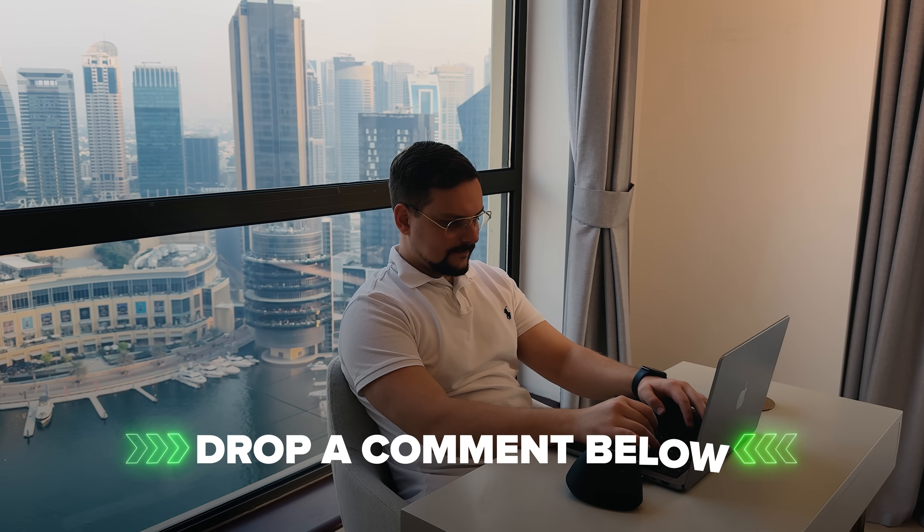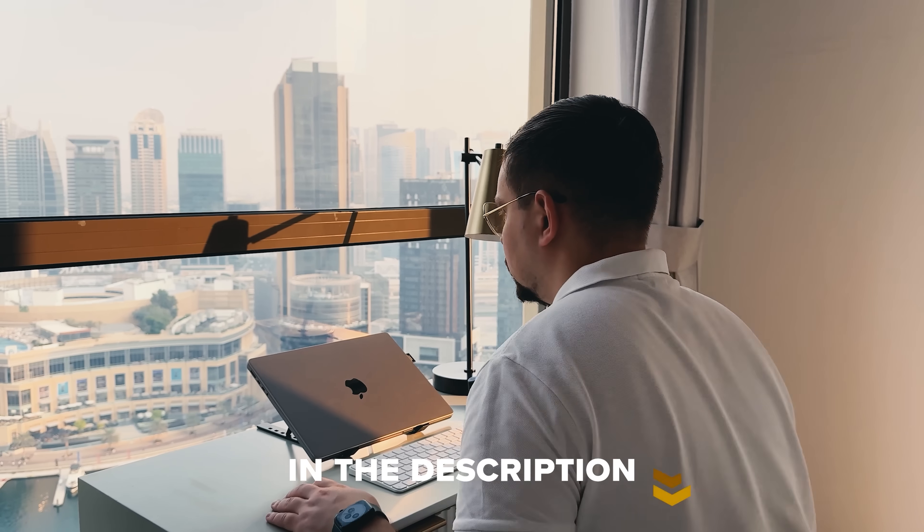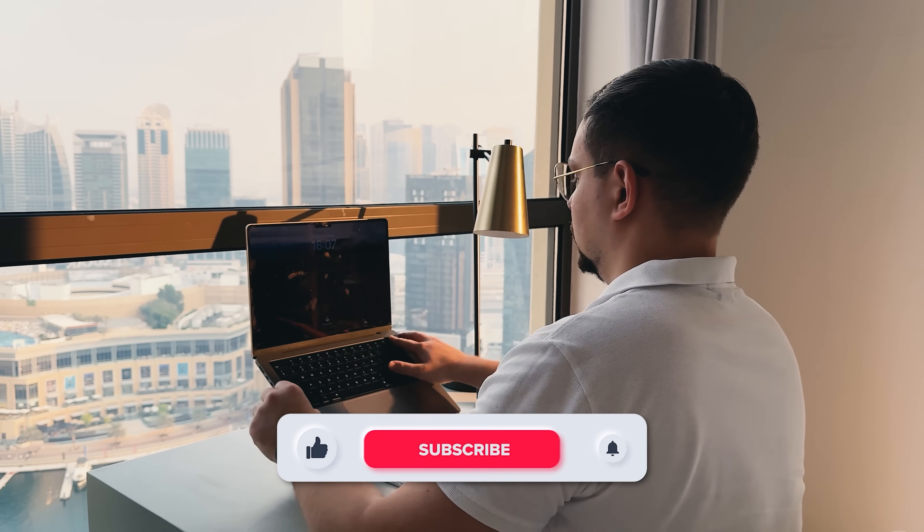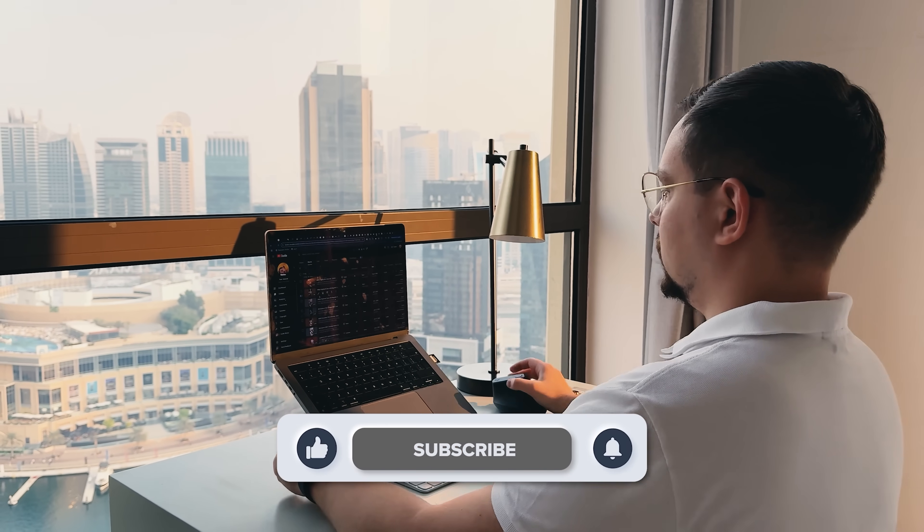So there you have it — your roadmap to becoming an AI product manager in 2025. Drop your questions in the comments below and I'll do my best to answer them. Feel free to check out the links in the description below; you might find some discounts there. Don't forget to like this video and subscribe to my channel. Thanks for watching, until next time!